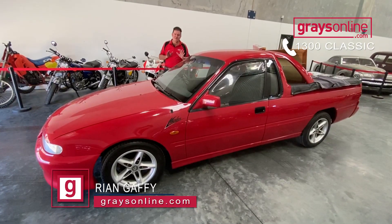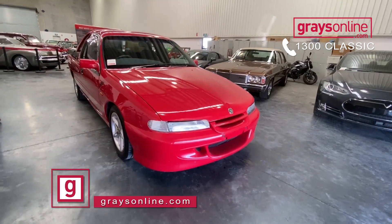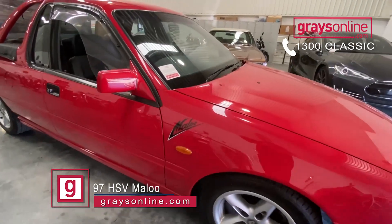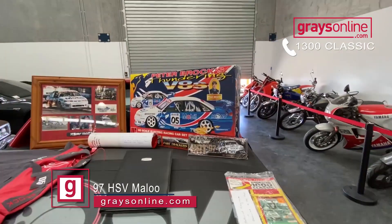If you're in the market for a Maloo ute but you want a dead original one, this one coming up this month at Graze Online would probably fit the bill. It's a 97 VS2. It's only traveled 78,000 Ks with full logbooks, and it is as per the factory specs.